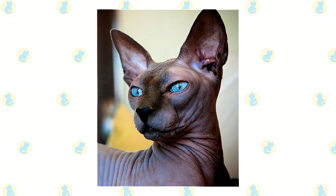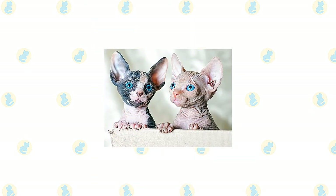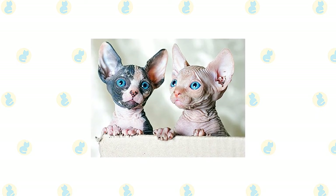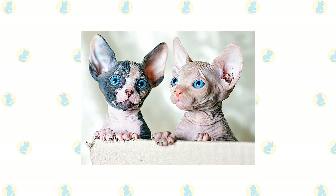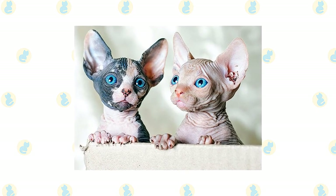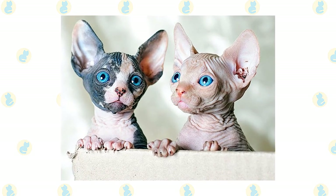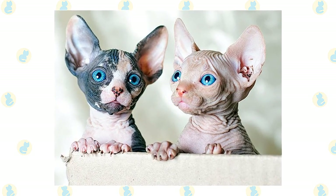Whiskers and eyebrows are sparse to non-existent. The Sphinx comes in all colors and patterns, including white, black, red, chocolate, lavender, various tabby patterns, tortoiseshell, calico, and pointed and mink patterns. The color is seen in the pigment of the skin as well as in whatever hair the cat has, and can sometimes be difficult to distinguish.